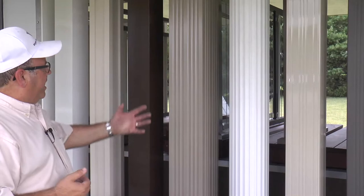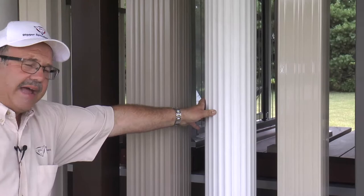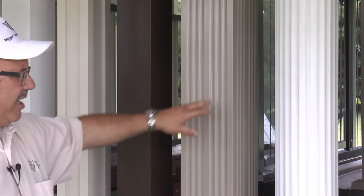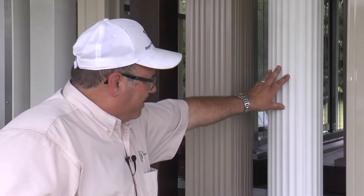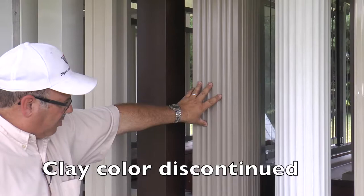Here we'll discuss the DSI column program. These are structural weight-bearing columns available in 5 models, made of staves that snap together. The round fluted column is 3 staves that snap together to create a weight-bearing column. It's available in all 12 Westbury colors so everything on the job can match. The round fluted model is available in 6, 8, 10, and 12-inch diameter from 8 to 20 feet tall.